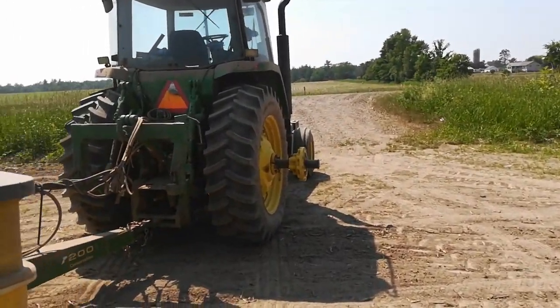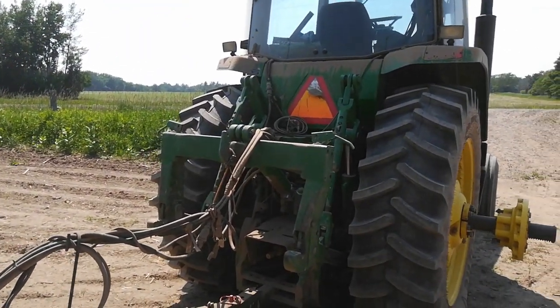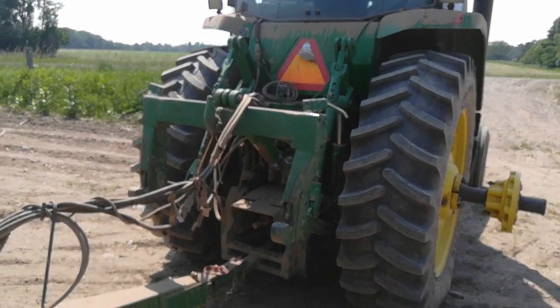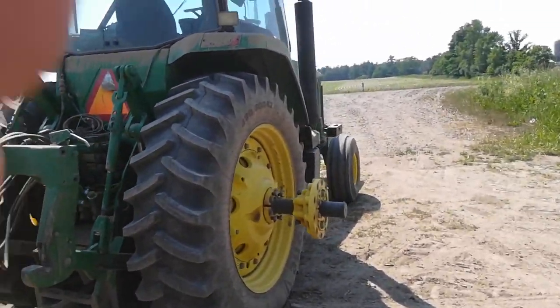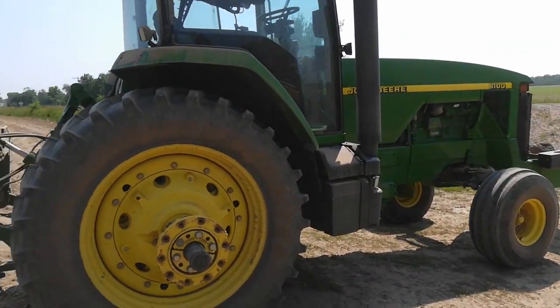Tractor held up other than the tires. I'm real happy with this — this is my favorite tractor. I really like it. I wish all my tractors were this 8000 series. It's got about 4,600 hours on it and it's in nice shape.